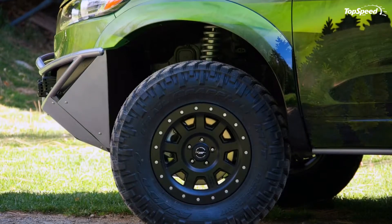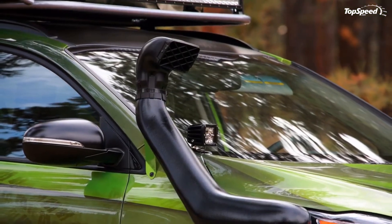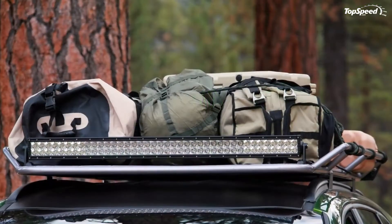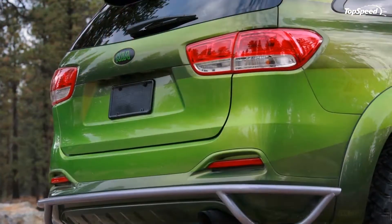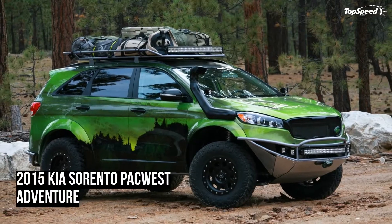Of course, the Sorento generally isn't the first vehicle that people think of for off-roading, so Kia did have something to prove with the concept. The end result is barely recognizable as a Sorento, even though — with the exception of the rather elaborate paint job — almost all of the exterior modifications are bolt-ons.